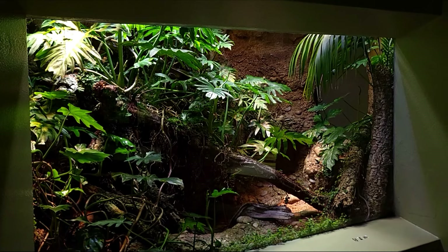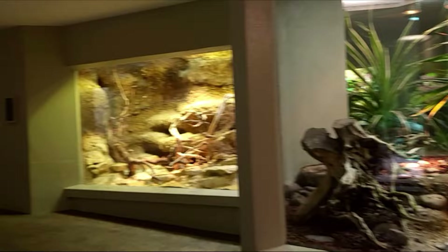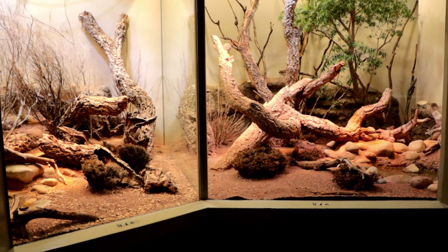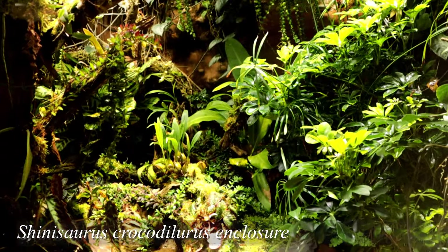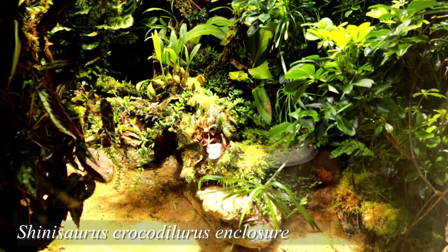Let's move on to the terrarium section, which was one of the better ones I have seen thus far. The setups were really spacious, of course very clean and well lit. The decoration was top-notch, and I have to say their usage of plants and the interesting plant species they used was really cool.